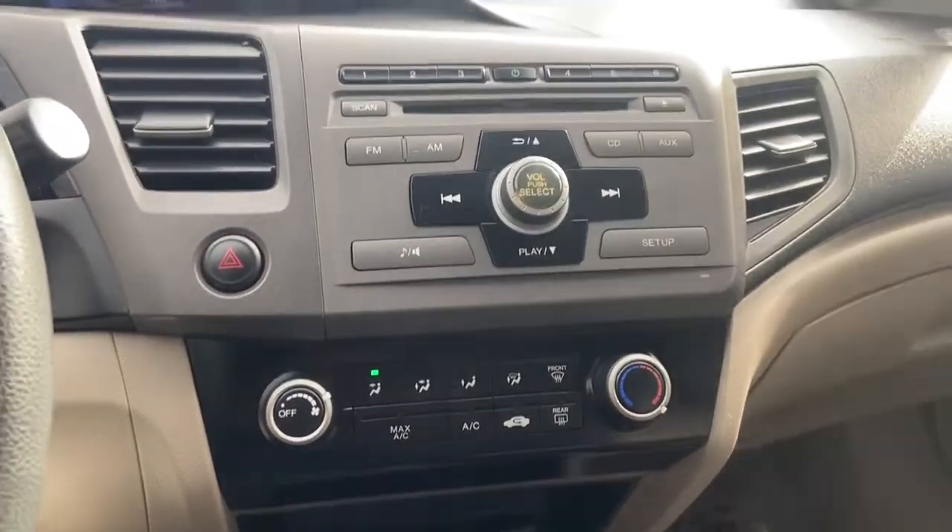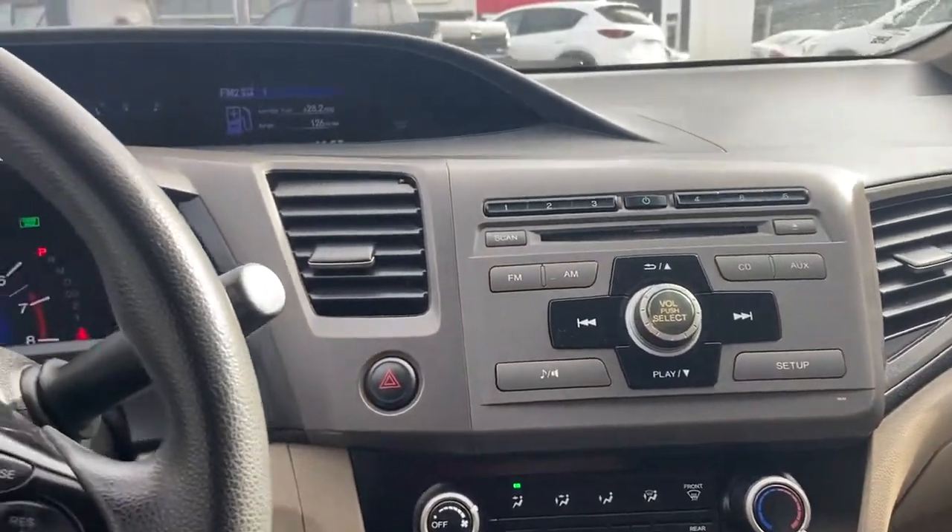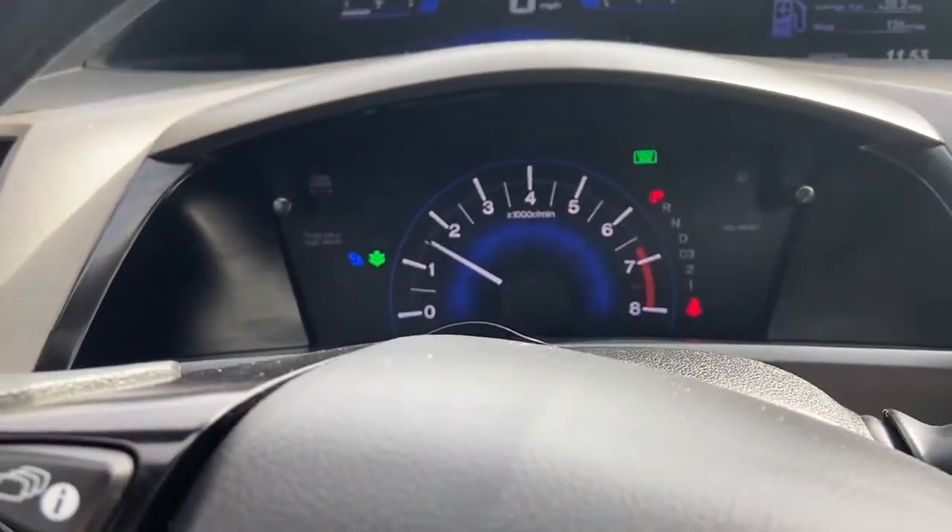All our AC and controls are right here, shifter right there — pretty straightforward guys. It is a smoke-free vehicle as well.